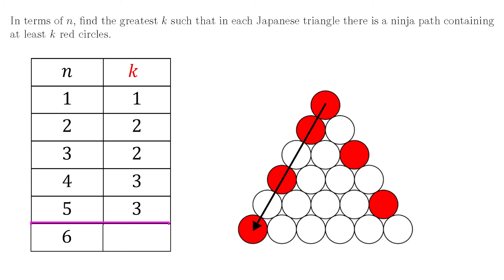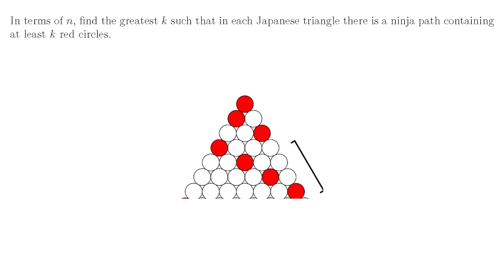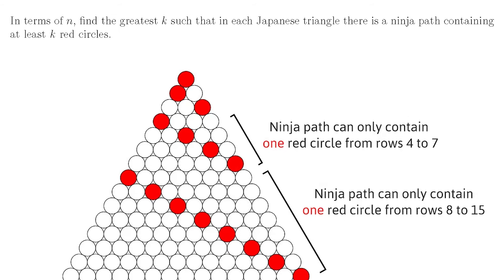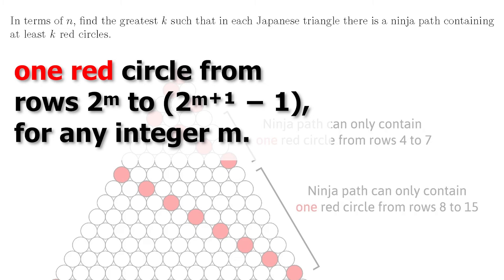But that's not going to work for n equals 6, because we can see this triangle would have a path with four red circles. Here I can limit k to 3, and that helps to see how we can really build up the worst case triangle — it's just by putting the next red circle just out of reach of the previous one. Continuing to the seventh row, any ninja path could only pass through one red circle from each of rows 4 to 7. And then starting again in row 8, going all the way down to row 15, any ninja path could only pass through exactly one of those red circles. In general, using this arrangement we can restrict any ninja path to only pass through one red circle from rows 2^m to 2^(m+1) − 1.